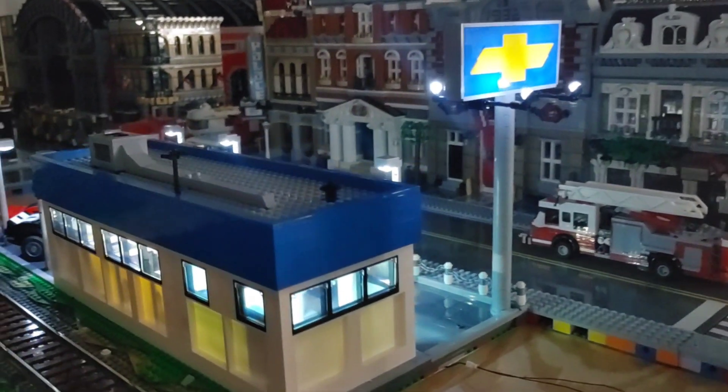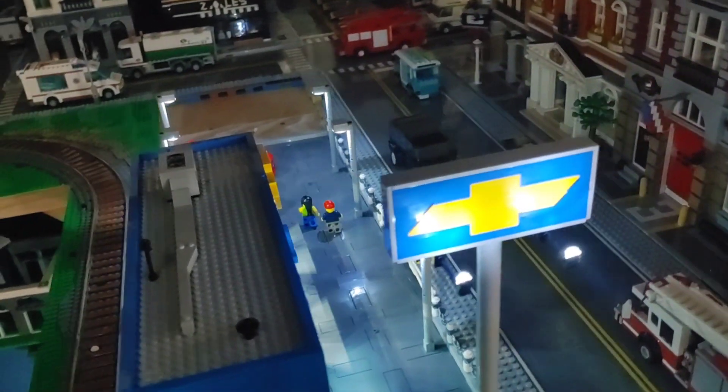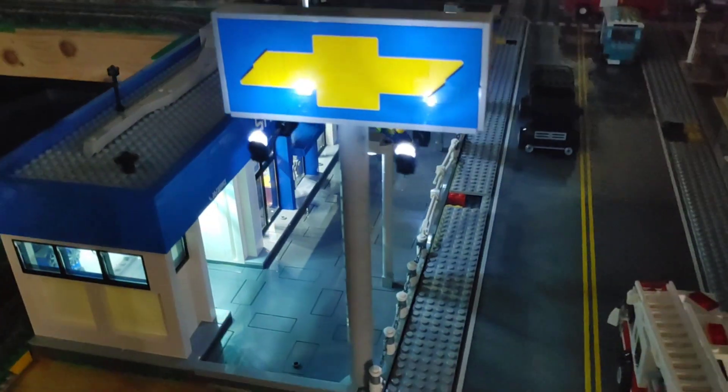Hopefully I'm going to get this placed into the city over the next few days, and then when I do a city update you can see it illuminated in the location I have intended for it. If you like this MOC and want to see more, don't forget to check out this playlist here.